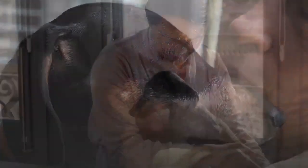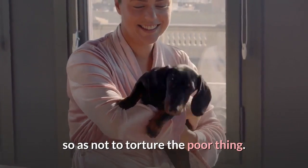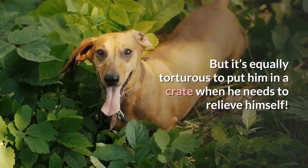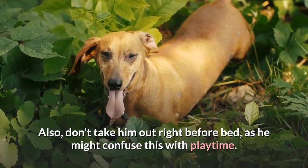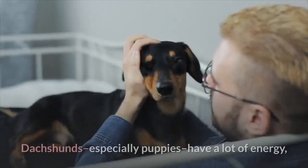Of course, make sure he's eating and drinking throughout the day so as not to torture the poor thing, but it's equally tortuous to put him in a crate when he needs to relieve himself. Also, don't take him out right before bed, as he might confuse this with playtime.